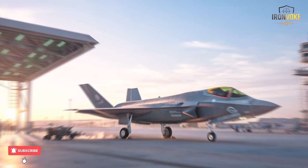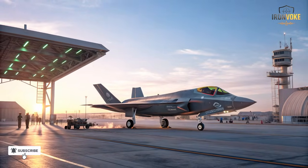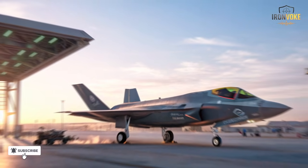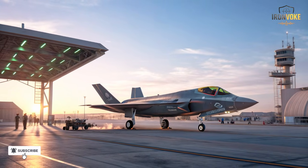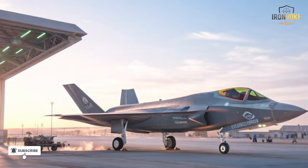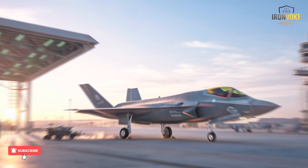When Israel first joined the F-35 program, it wasn't content to just be another customer. Israeli engineers and defense officials negotiated hard with the U.S. to ensure full customization rights. The result was the F-35I Adir, a symbol of both American technology and Israeli innovation. In 2010, Israel became the first foreign nation to order the jet, and by 2016 the first Adirs landed at Nevatim Air Base — but behind those deliveries was a quiet technological revolution.